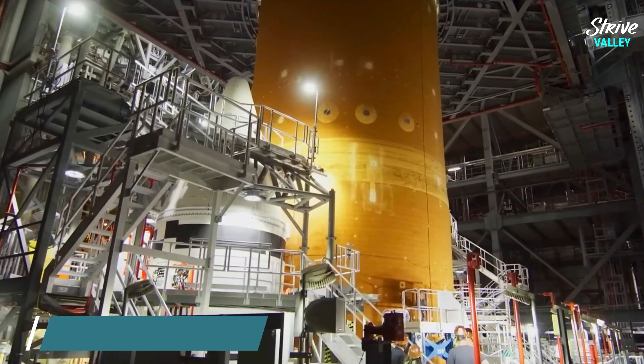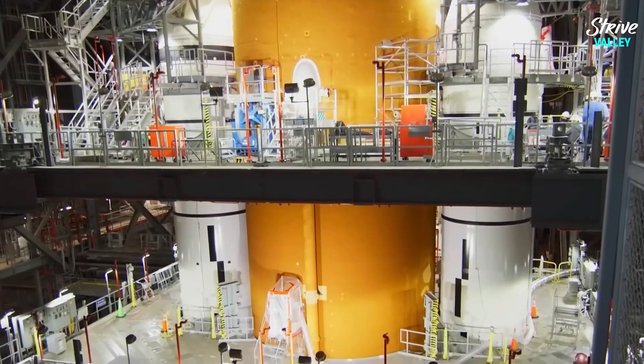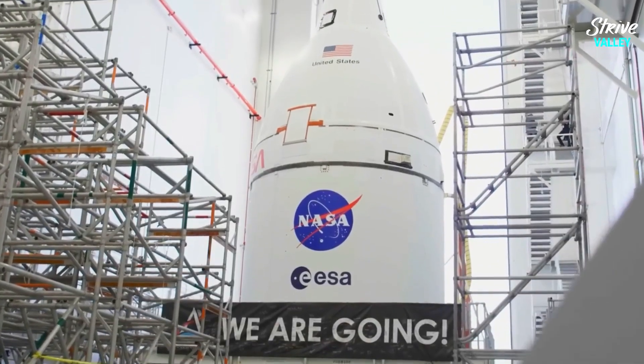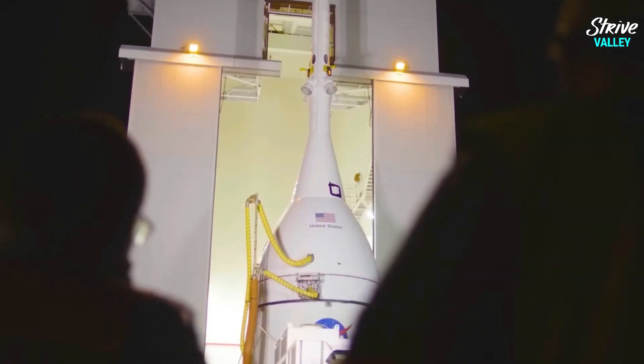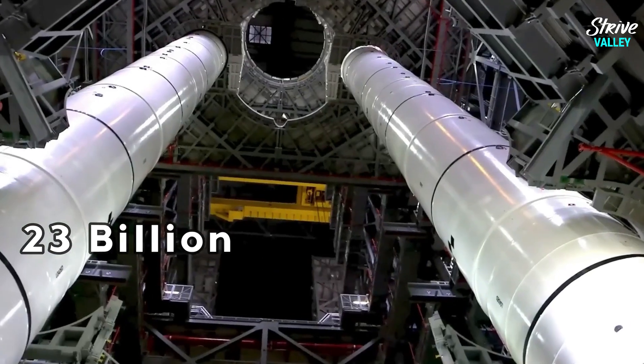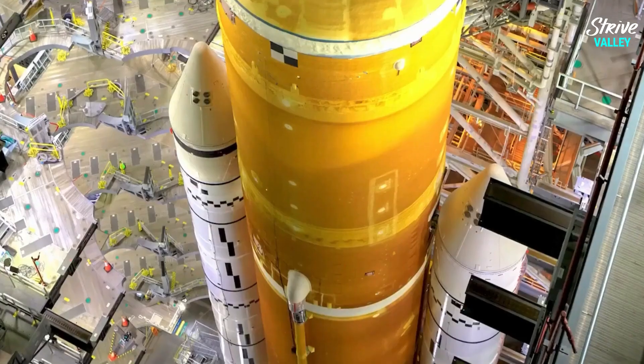NASA has been developing the SLS since 2011, and it was initially projected to be operational by 2016, but several delays have pushed the program this far. To date, the agency has spent a whopping $23 billion on the development of the SLS, with not even a single orbital test flight to show for it.